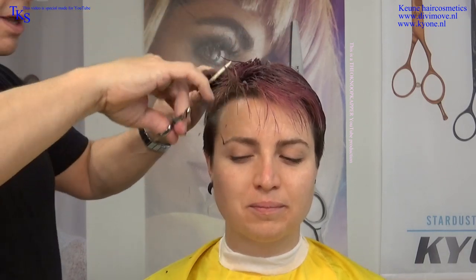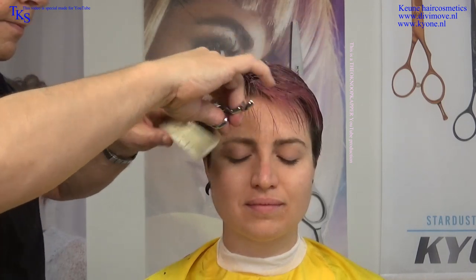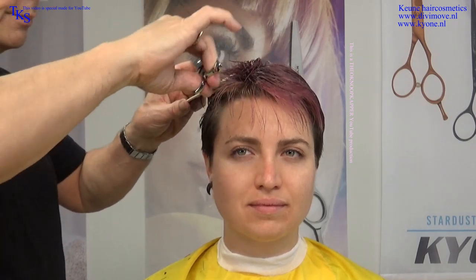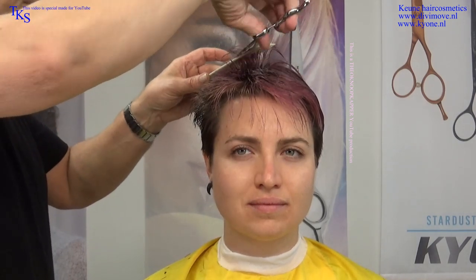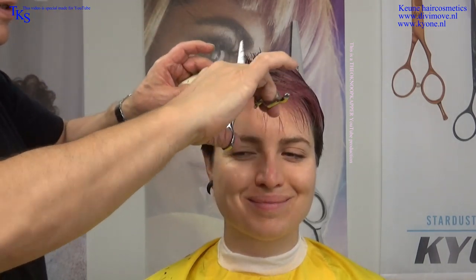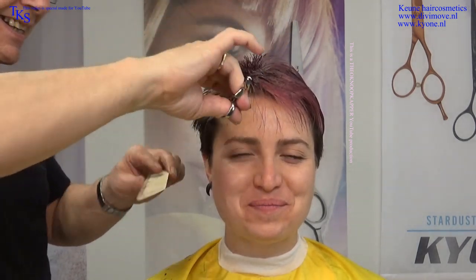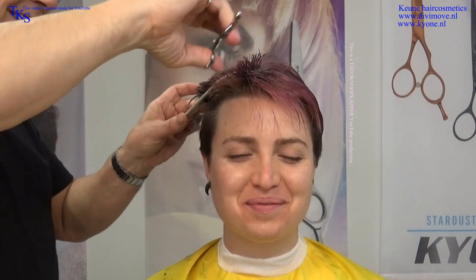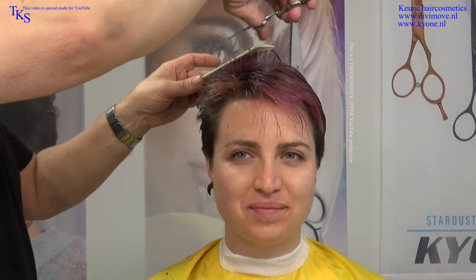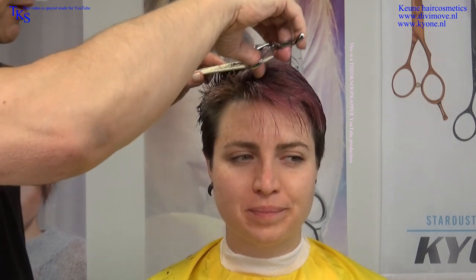One of the things about a large scissor is that you get a lot of hair in one cut. Watch at the natural fall of the hairs. I love the sound of the scissor. It's really relaxing — a sexy sound.